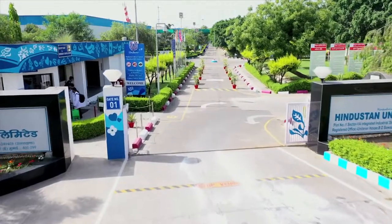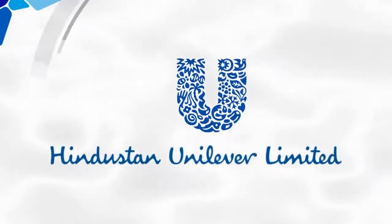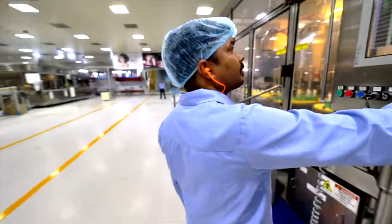Welcome to Hindustan Unilever Ltd Haridwar Factory. Hindustan Unilever recognizes people as its most important asset and its commitment to a safe and healthy work environment, impacting all those working on, visiting or living near our operations.